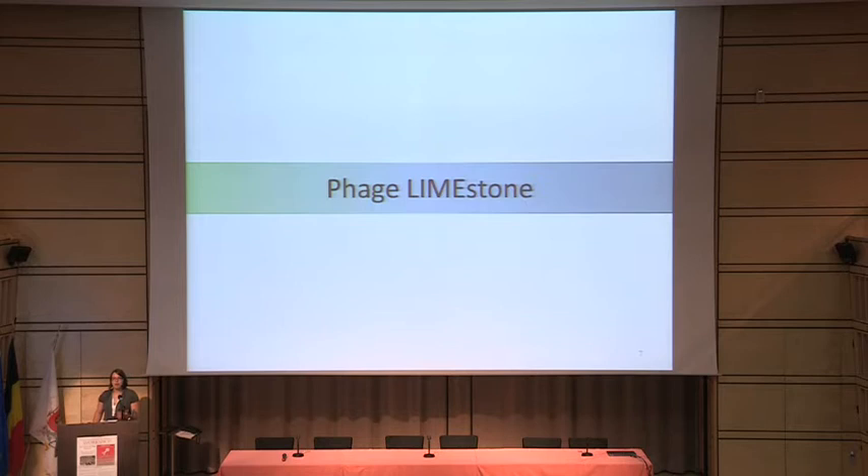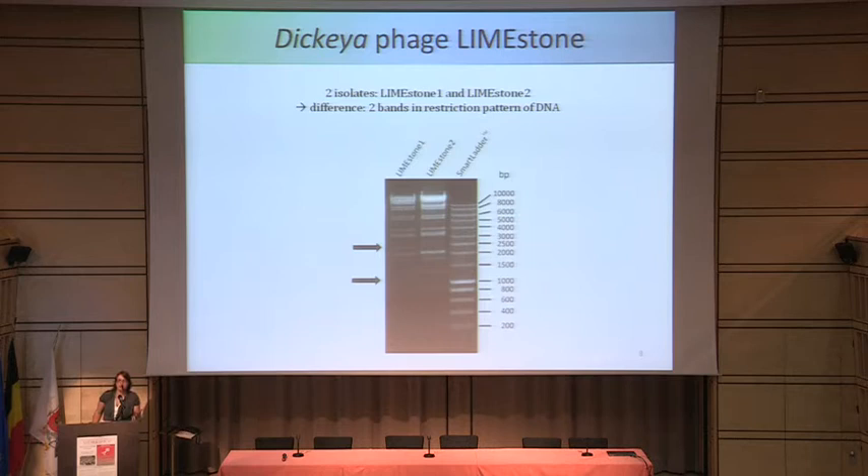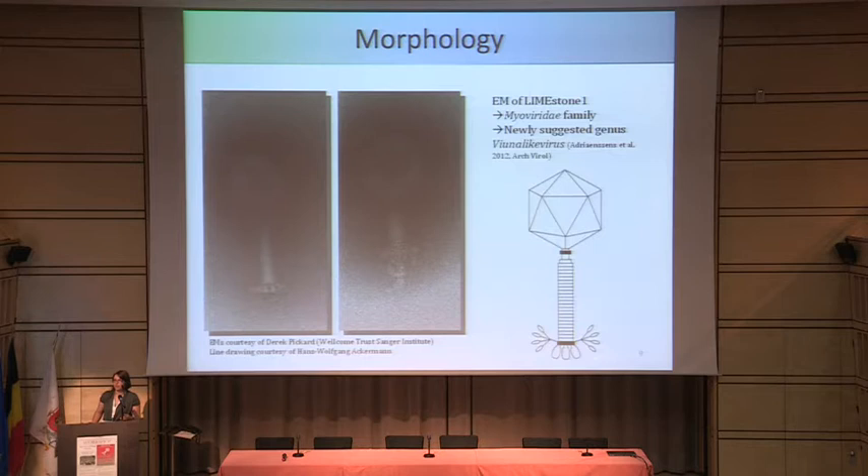I now come to a form of solution for this problem: phage Limestone. I gave it this name because it's easily pronounceable, but the 'lime' actually stands for the place of isolation and study — Leuven-ILVO, the institute I work for, and Meldert, the place of isolation. We found two Limestone isolates, called Limestone 1 and Limestone 2, which only differ in two bands in the restriction pattern of their DNA, and that's why we postulate that it's one species called Limestone.